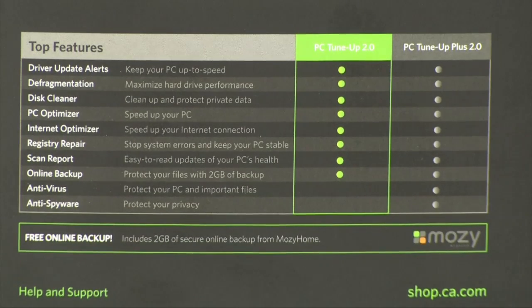All of your most important files and documents can be stored off-site, so if anything happens to your home or to your PC, those files are safe on a server outside of your house.